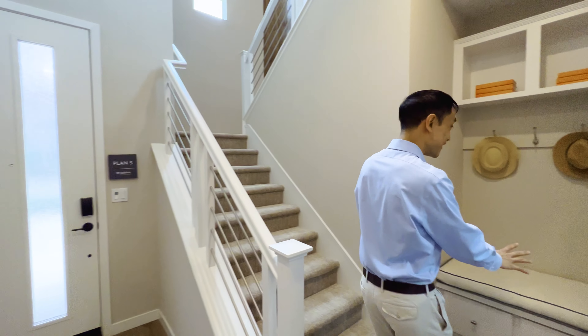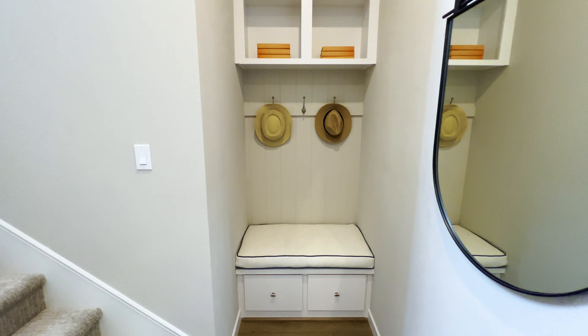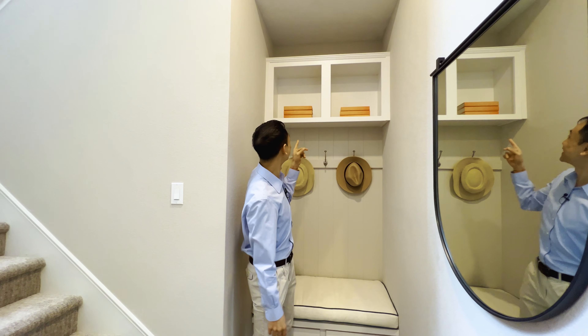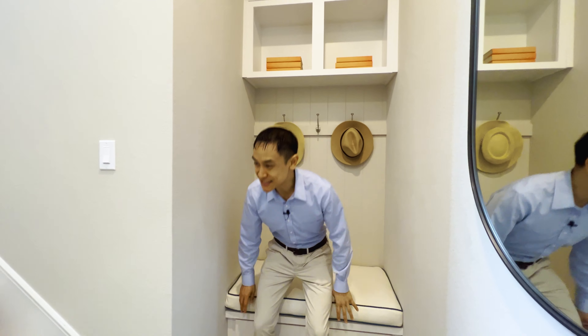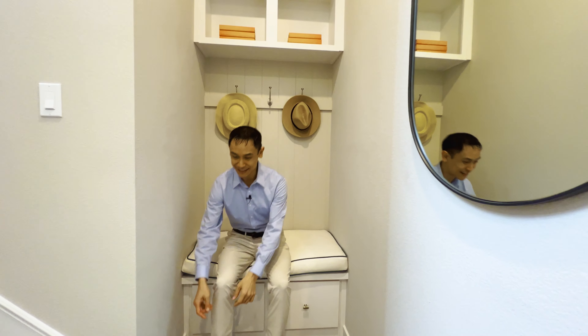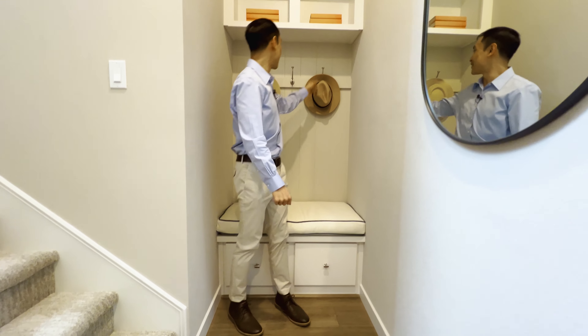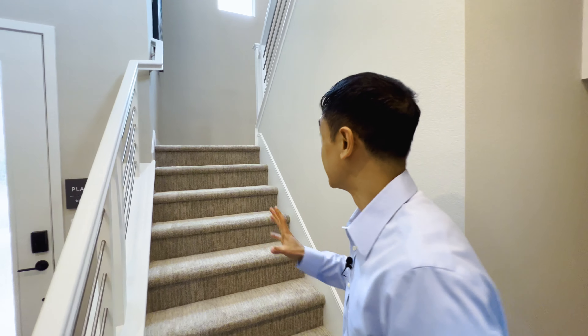There's one more feature I want to show you — this sitting area. I love sitting areas like this. They've done some shiplap on the back, open cabinets — they didn't even put doors on these, which is really cool. You get home, you can sit down here and just untie your shoes. Maybe your kids come in and hang their backpacks up here. Just a perfect little nook, a perfect little space and really usable.